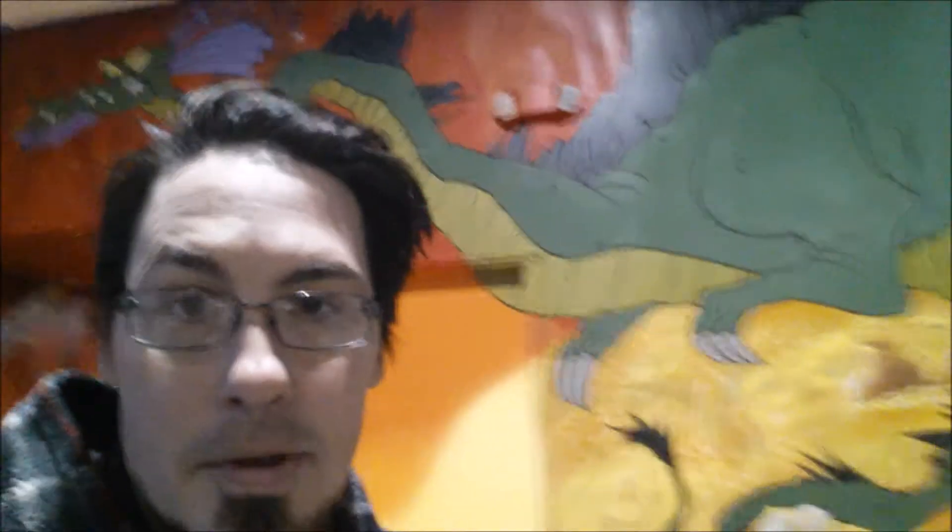Everybody here who worked on this project is an amazingly talented artist. When I put up DFW Mural Art, I wanted to showcase some of the great artists here in DFW. I saw this go from a blank white wall to nothing — from nothing to what it is now — and this looks absolutely amazing.